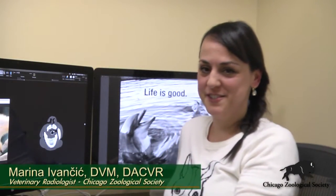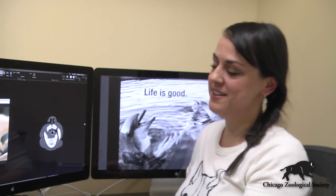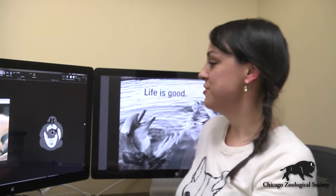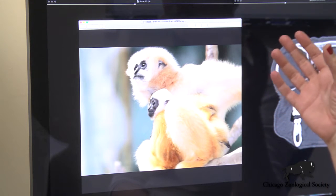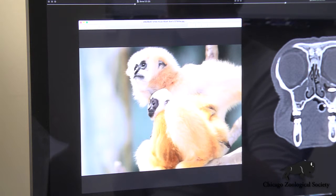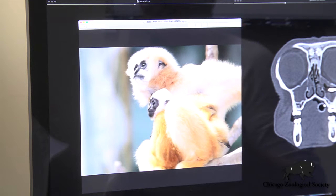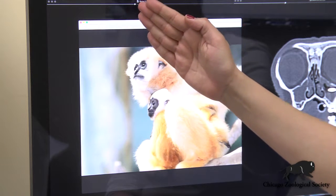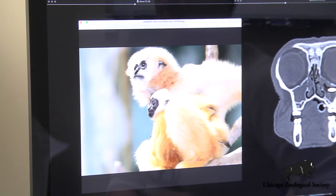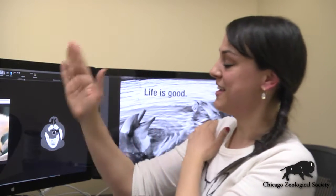Hi, I'm Dr. Marina. I'm a veterinary radiologist here at Brookfield Zoo and I'm going to discuss a little bit more with you about Inda, our white-cheeked gibbon, and her CT findings. This is a photo of a couple of the white-cheeked gibbons here at the zoo. I wanted to set you up anatomically so you could understand what the images look like as they come across the computer screen. Essentially, if you look at the head of the animal, it would be like cutting little bread loaf slices from front to back, and the pictures face you so the right side of the animal's face is on the left side of the screen.